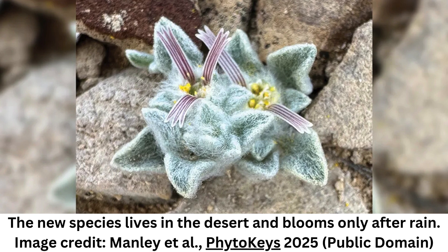The plant was first spotted in the park's hot desert landscape in March last year by park volunteer Deb Manley, who uploaded photos of it to a naturalist app. It caught the interest of a team of botanists, who were granted permission by park authorities to collect more specimens.